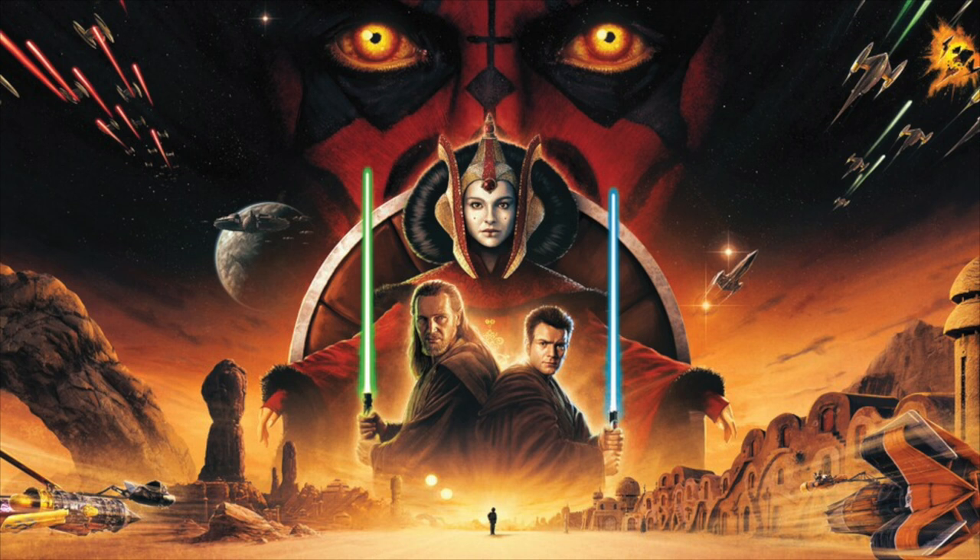That sense of wonder, of possibility — the feeling that anything is possible if you just dare to dream big — that's what makes Star Wars so captivating. So imagine you're Ian McCaig and you have the chance to create something brand new within the Star Wars universe. What would it be? What story would you tell, what characters would you bring to life? Let your imagination run wild — the galaxy is yours to explore and the possibilities are endless.